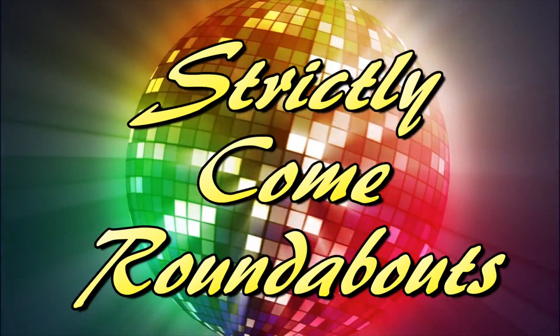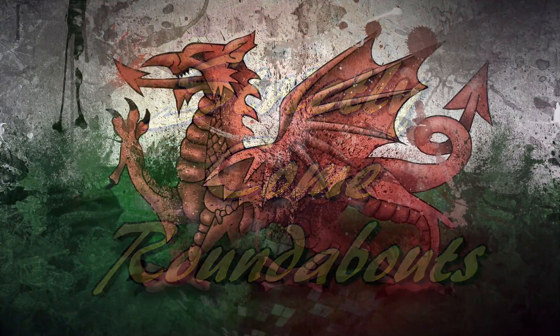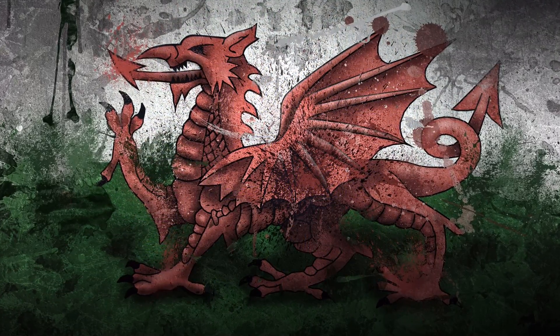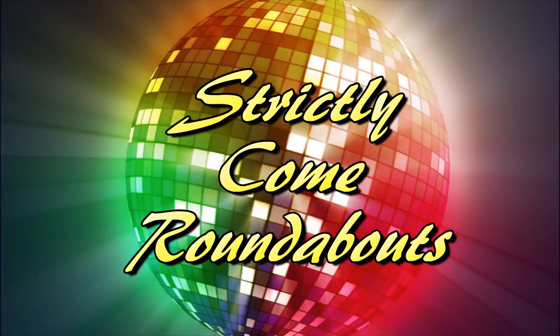Welcome to Strictly Come Roundabout. Today's show is coming live from the Welsh valleys and our lineup of special contestants today have been training hard all year in preparation for this event.